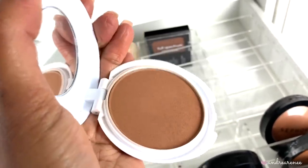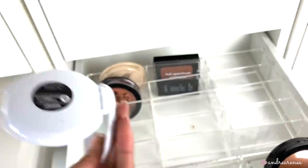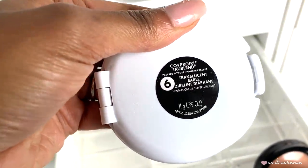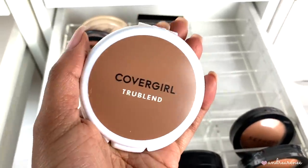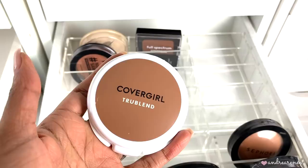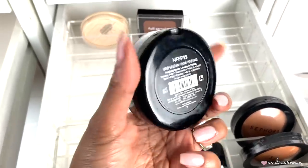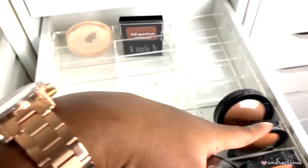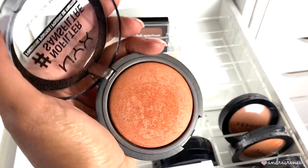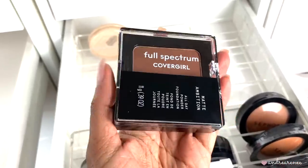Then I have the CoverGirl True Blend pressed powder — I was actually surprised CoverGirl had a shade deep enough for an all-over face powder. This is in shade Translucent Sable. It's light on the skin, doesn't change up your foundation shade, which I like. I'm keeping this. Then I have the NYX No Filter pressed powder in Golden Deep — very close to the Sephora Micro Smooth Baked Face, just a little warmer. I love this as a drugstore version, so I'm keeping it.